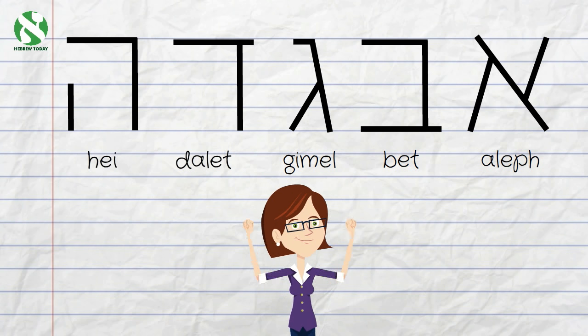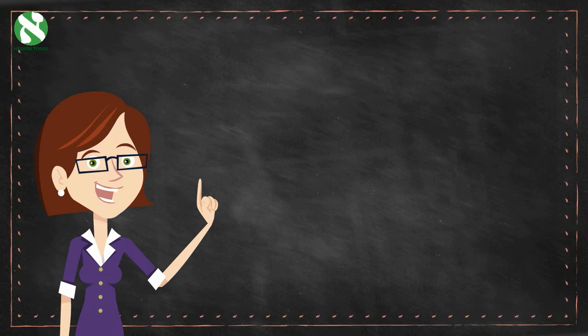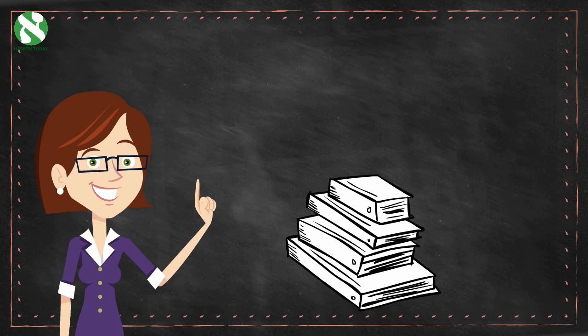Perfect! Now you've already learned the first five letters and how they're written. See how easy that was? Let's read together a few words that we can make using just these letters that you now know.